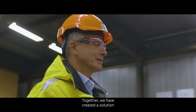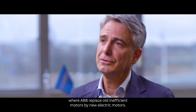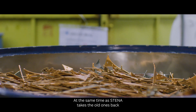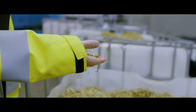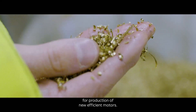Together we have created a solution where ABB replaces old, inefficient motors with new electric motors, at the same time as Stena takes the old ones back and recycles them with high metal separation in an efficient way, so that we bring the metals back into the circle for production of new, efficient motors.